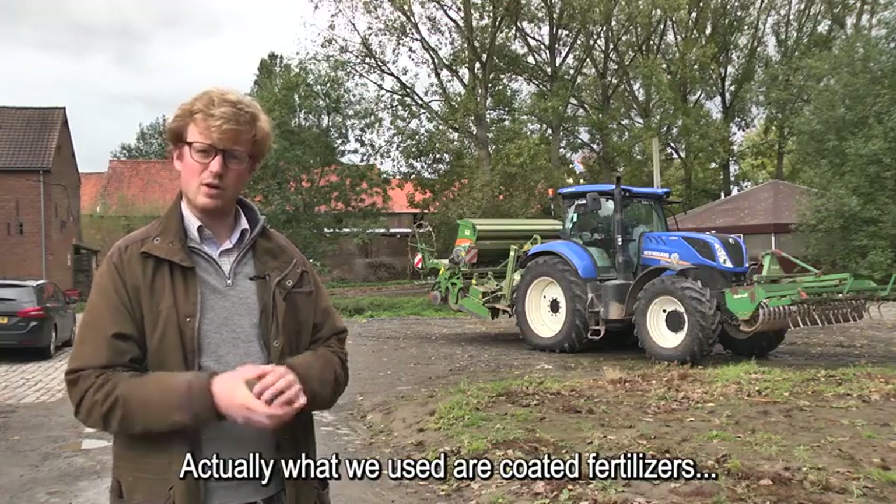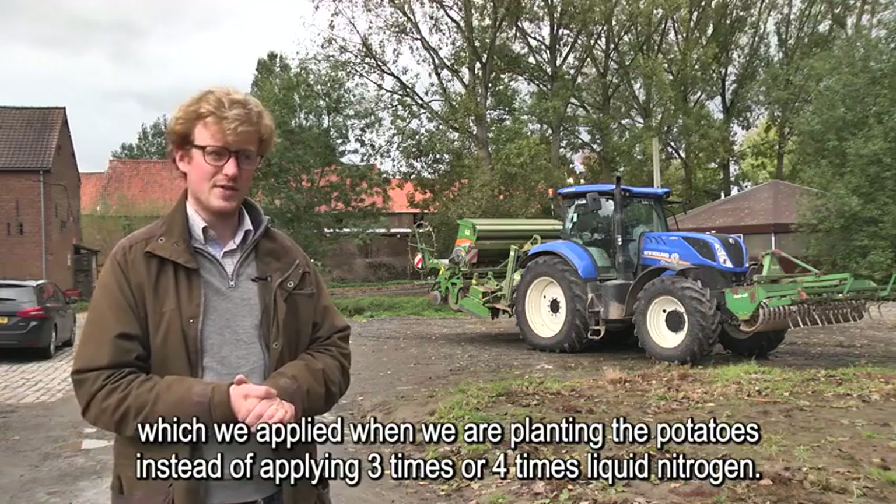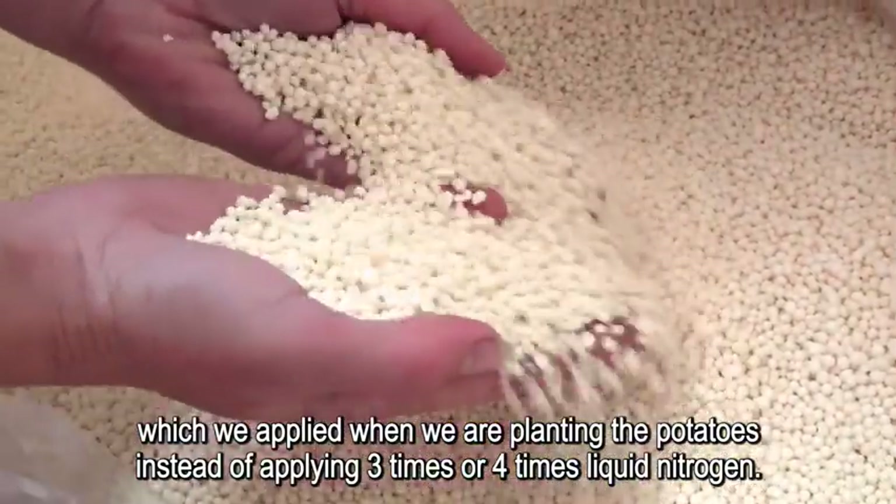What we use are coated fertilizers that we apply when we are planting the potatoes, instead of putting three or four times liquid nitrogen.